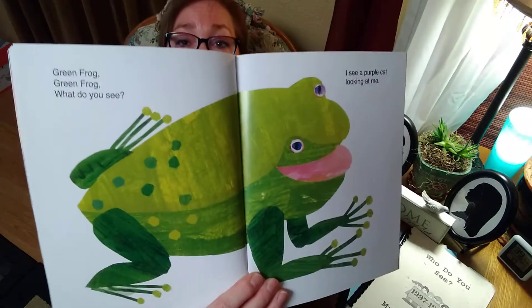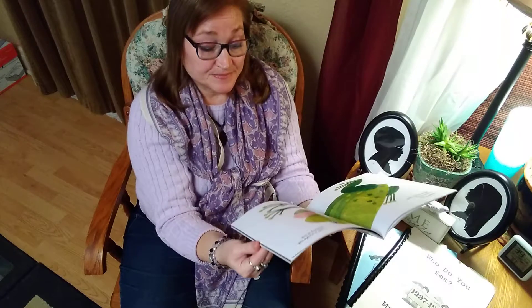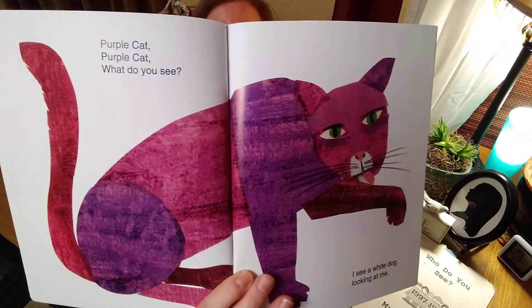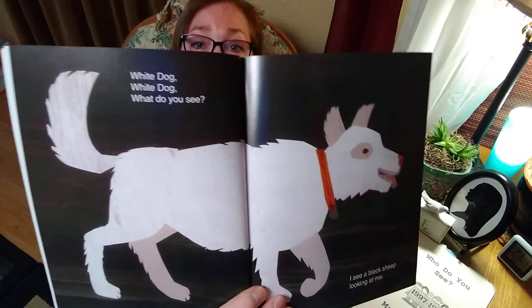And here's that green frog. Green frog, green frog, what do you see? I see a purple cat looking at me. And there's that purple cat. I wonder what that purple cat's going to see. Purple cat, purple cat, what do you see? I see a white dog looking at me.